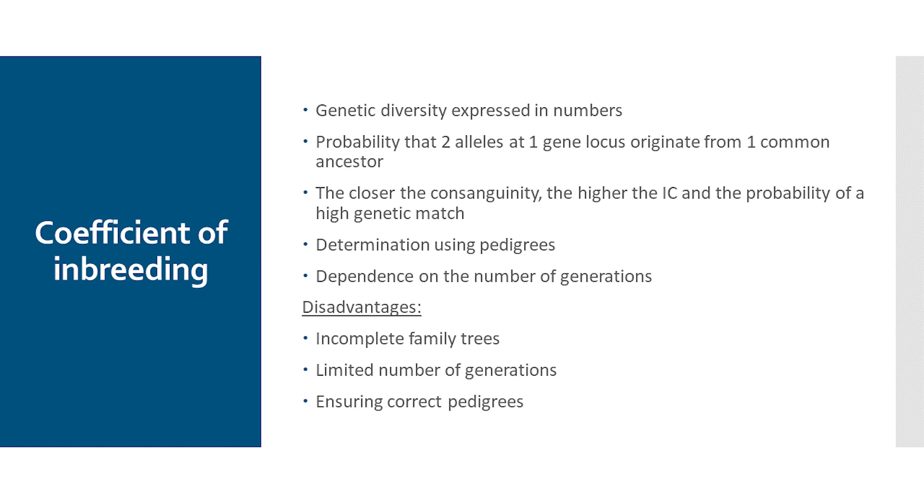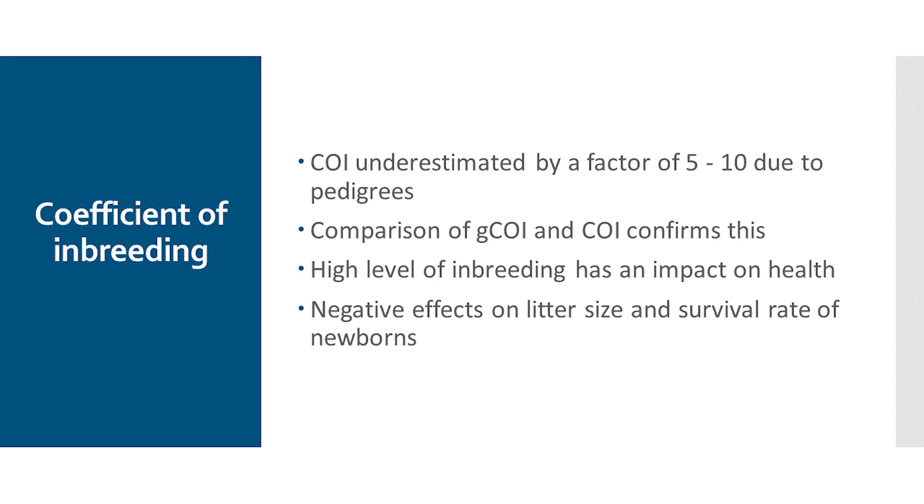The coefficient of inbreeding is intended to indicate the probability that two alleles at a gene locus come from a common ancestor. If two dogs have a high consanguinity, the probability of a high genetic match is higher. Until now, we have always calculated COI values based on written pedigrees, which is very dependent on how many generations are available. The disadvantage of pedigree-calculated COI values is that we have partially incomplete pedigrees and a limited number of generations — in most cases, COI values are only calculated on 5 or 6 generations. Various publications have shown that the COI value calculated from pedigrees is 5 to 10 times lower than the actual COI values of the dogs.